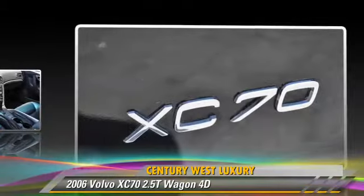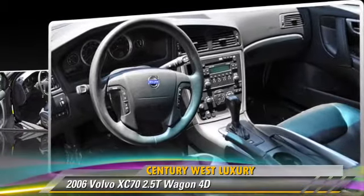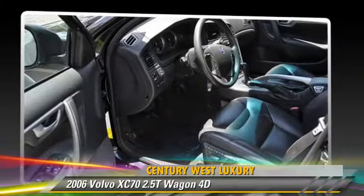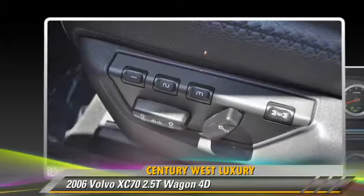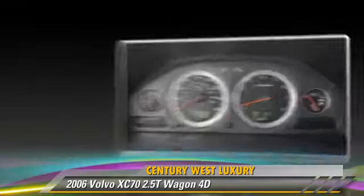This Volvo features alloy wheels, premium package, and all-wheel drive. Safety features include traction control, 4-wheel ABS, and stability control.